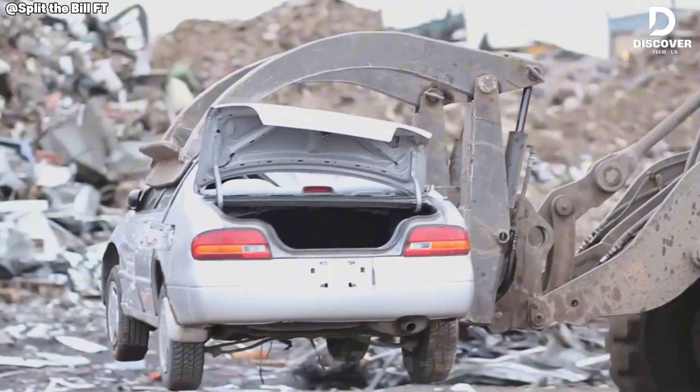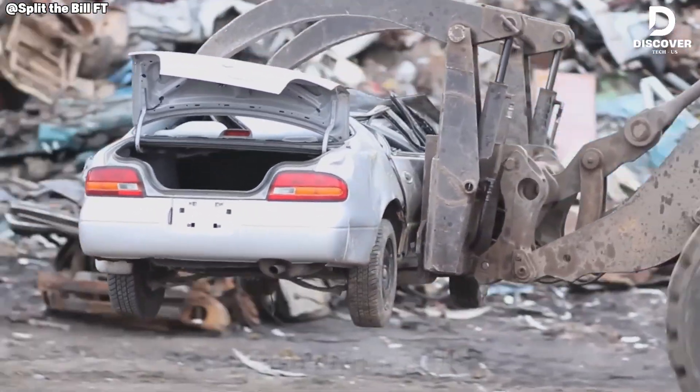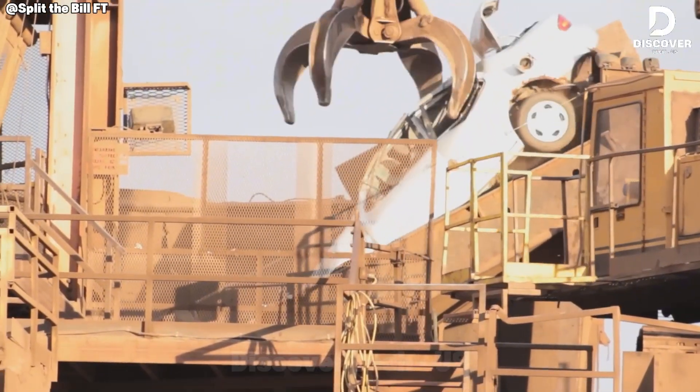Watching a car get crushed can feel surprisingly artistic when filmed right. The camera angles, the pacing, and the final crunch make it look more like a movie scene than a recycling process.